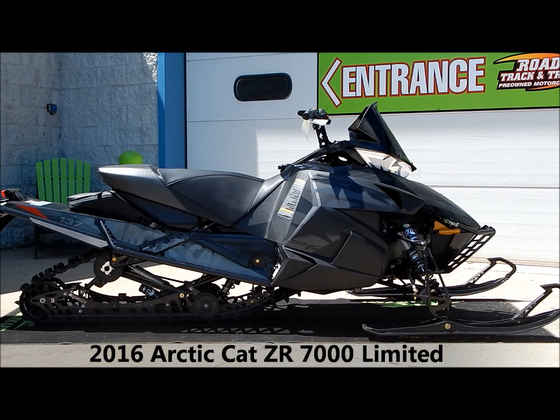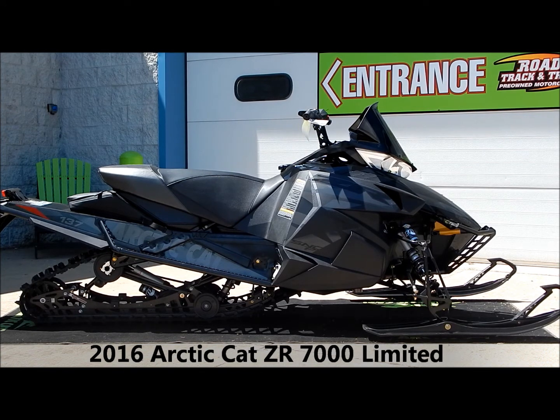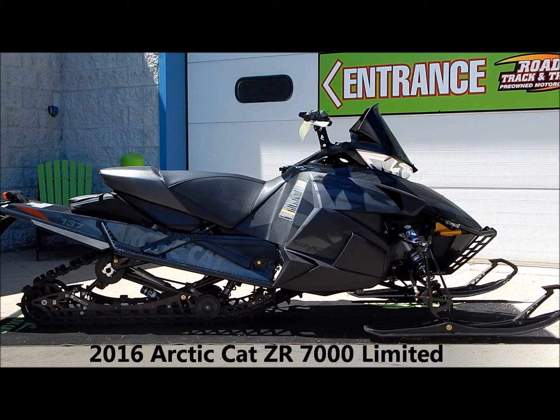This sled is a Limited, so it means it has upgraded shocks, bumper, and additional storage. It has a 1050cc 4-stroke engine with electronic fuel injection. It's got an adjustable ski stance that goes from 42 to 43 inches wide, and for suspension it has the Fox QS3 3-position gas shocks.